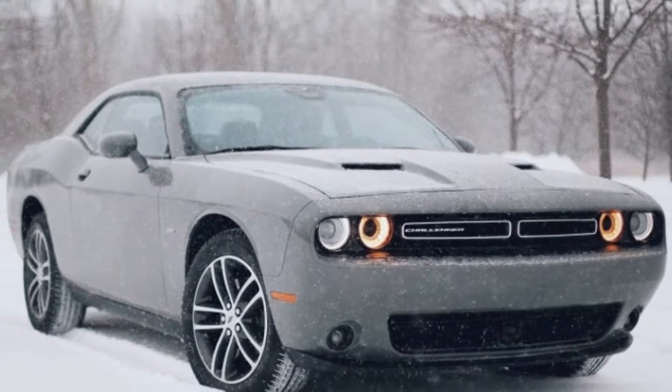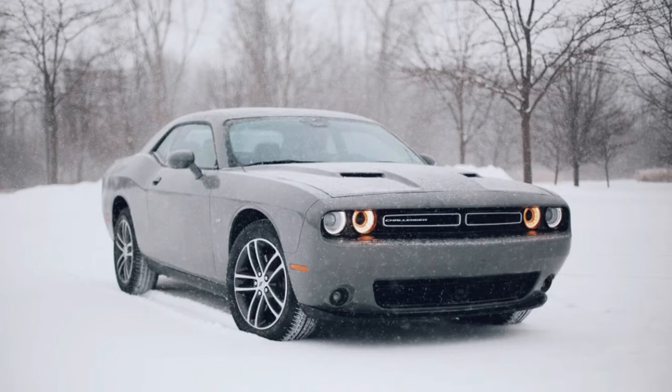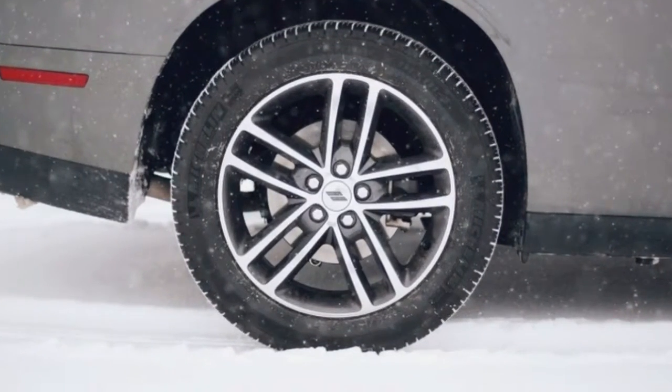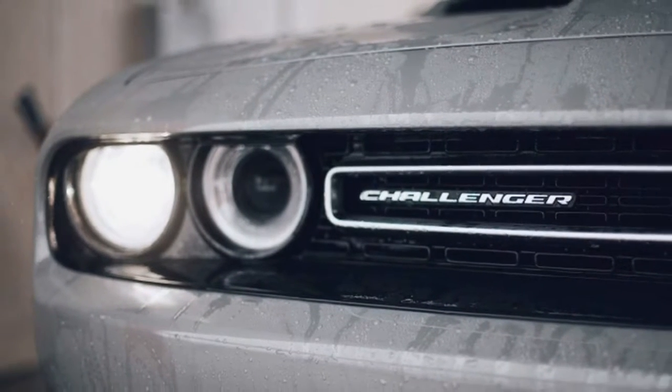However, it was one of the loudest and most uncomfortable cars I've ever driven. Getting back home to Detroit and a Destroyer Grey Challenger GT was a very welcome change of pace. And the thing is, this car is still plenty capable in the snow.